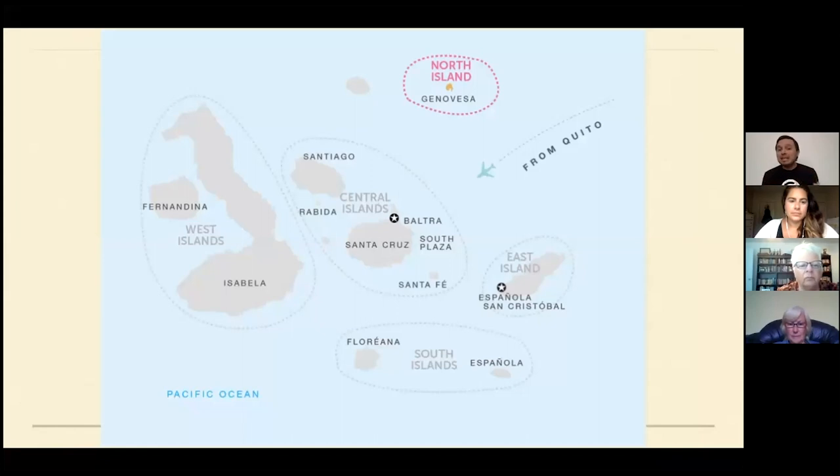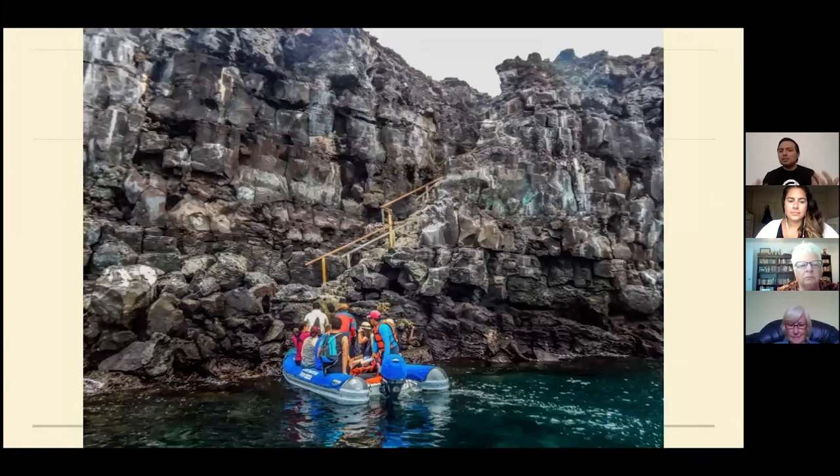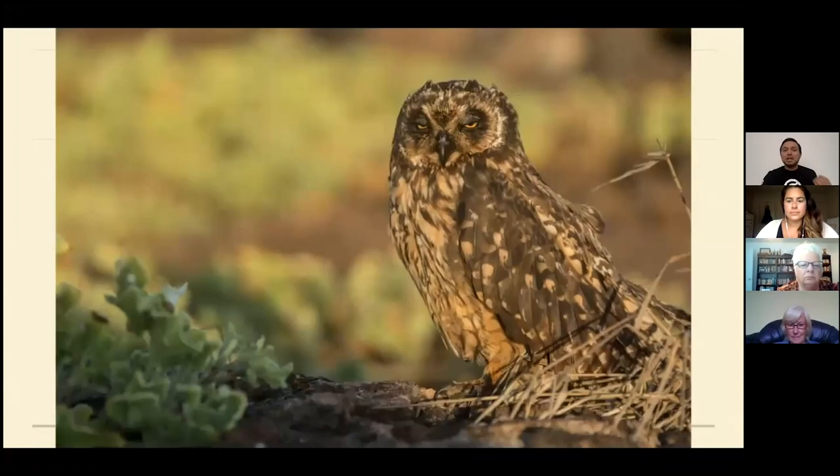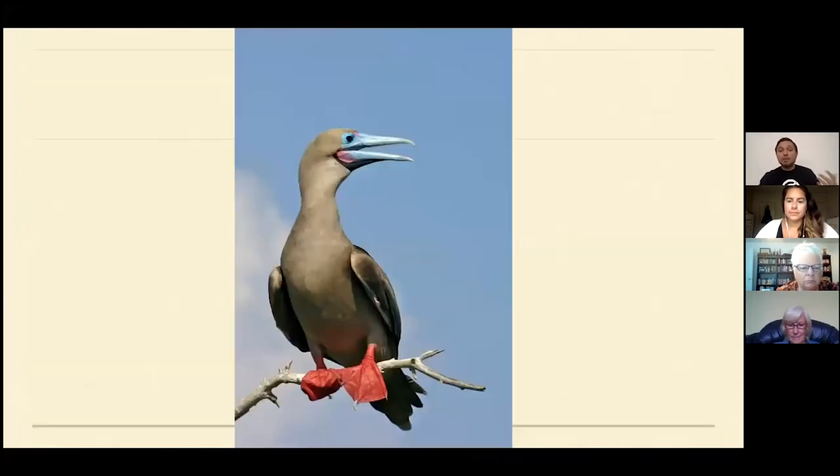You can see all of these islands on the G Adventures website to help choose your tour. The northern island, Genovesa, is one of the best for bird photography — an amazing place. The landing there, Prince Philip's Steps, is a bit challenging but crew members are always there to help. You can see the short-eared owl, which has changed its behavior to hunt during the day because nighttime food supply is insufficient. Ninety percent of the world's red-footed boobies live on Genovesa, and you can also find frigatebirds with a red pouch.